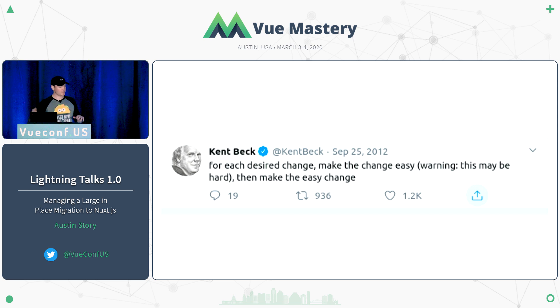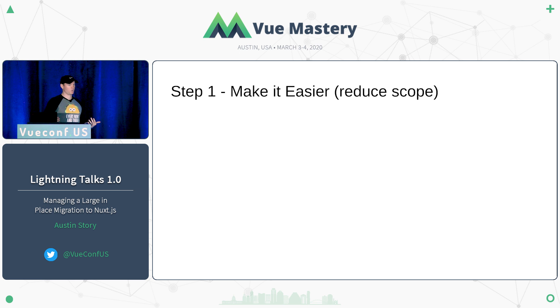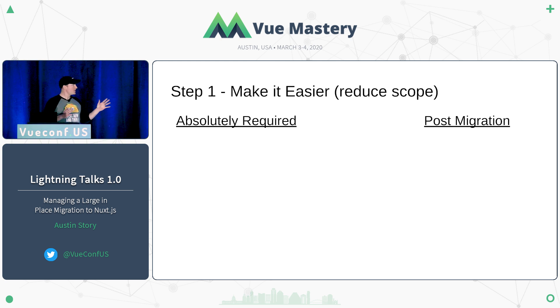When approaching the migration, one of my favorite quotes is from Kent Beck: 'For each desired change, make the change easy — warning, this may be hard — then make the easy change.' Nuxt has a standard place for just about everything: a standard for the store, assets, plugins, middleware, all with established conventions. With 14,000 commits and 80 developers, the first thing was to reduce scope so it's manageable in maybe six to eight weeks instead of many years. We split it between absolutely required changes and things we could do later.